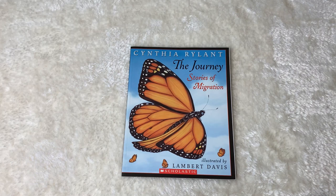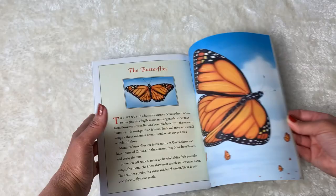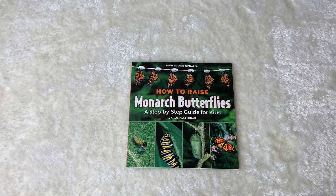This is by Scholastic and it's written by Cynthia Ryland — The Journey: Stories of Migration, illustrated by Lambert Davis. This is a cross section of animals and the focus really is on migration. It's a nice addition.